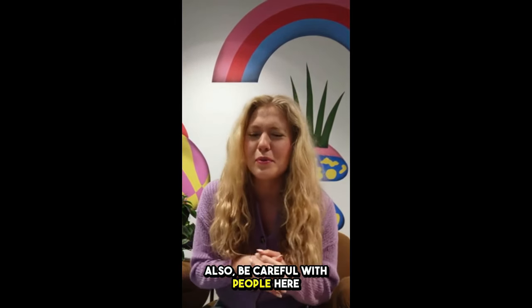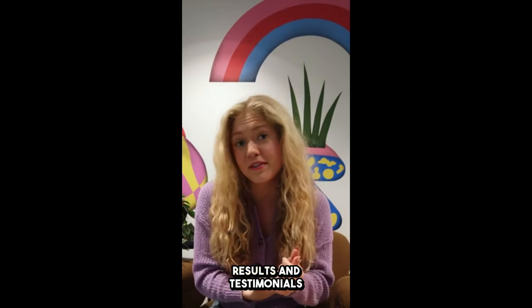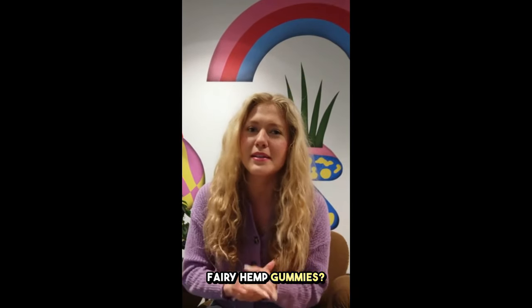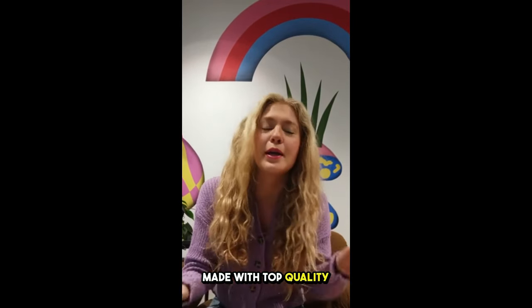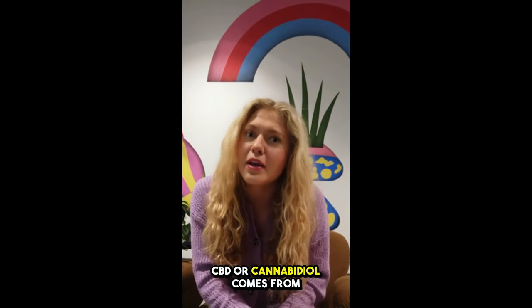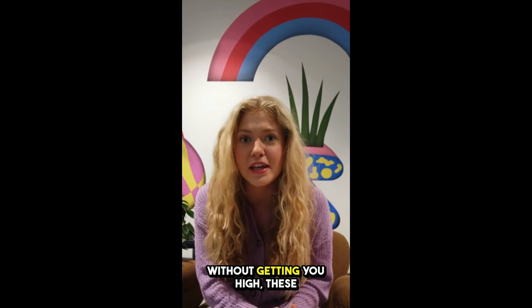Also be careful with people here on YouTube saying they use this product and presenting false results and testimonials when in fact they didn't use it. So what are Fairy Hemp Gummies? Let me break it down for you. Fairy Hemp Gummies are dietary supplements made with top-quality natural ingredients, including pure CBD extract. CBD, or cannabidiol, comes from the hemp plant and has great health benefits without getting you high.